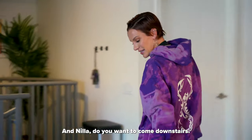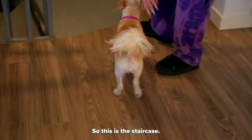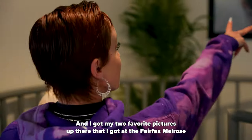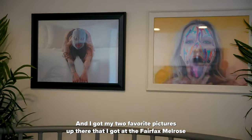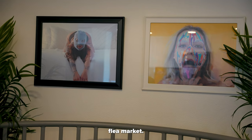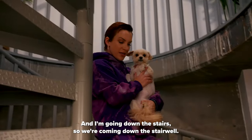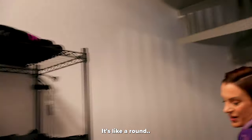Let's go — Nella, you want to come downstairs? So this is the staircase and we got my two favorite pictures up there that I got at the Fairfax Melrose Flea Market and I'm going down the stairs. Okay so we're coming down the stairwell. I love this stairwell — I love that it's like around.